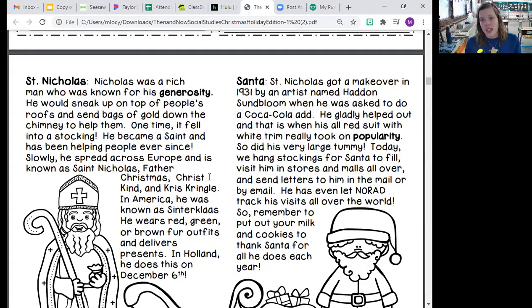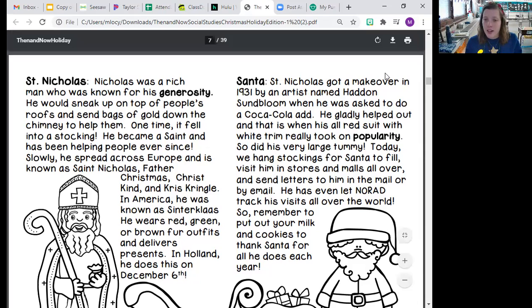So St. Nicholas was originally the person who was delivering gifts — he gave gold and he wore red, green, and brown. And then eventually Santa came along, did some Coca-Cola ads, wears red, has a big tummy, and he delivers presents all over the world. And that's really all.